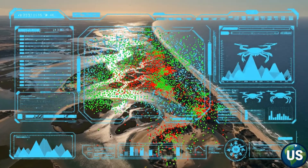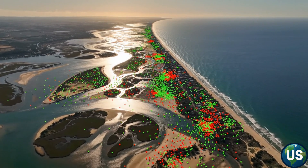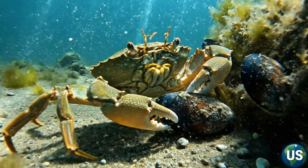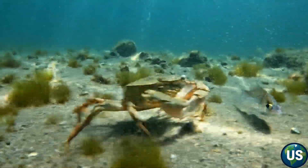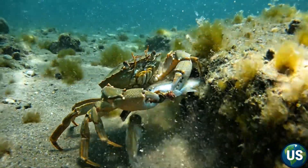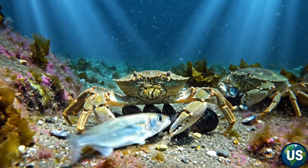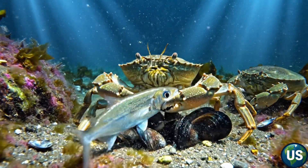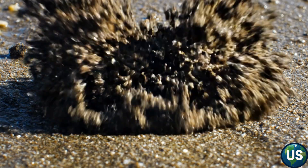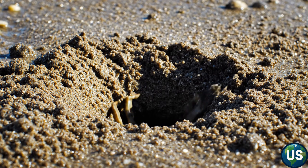They are fast movers, aggressive hunters, and skilled diggers. They feed on clams, mussels, oysters, and even small fish, devouring the foundation of many coastal food chains. And worst of all, in North America, they have almost no natural predators.